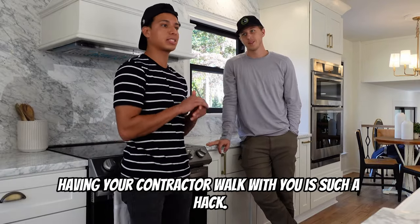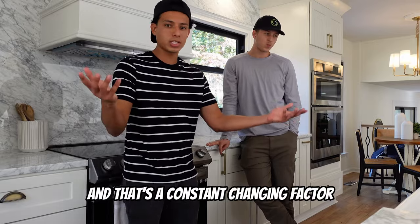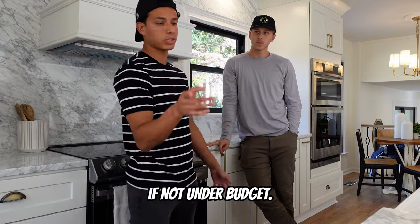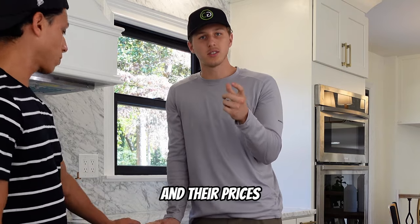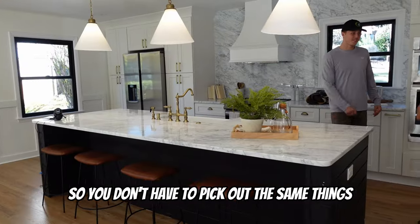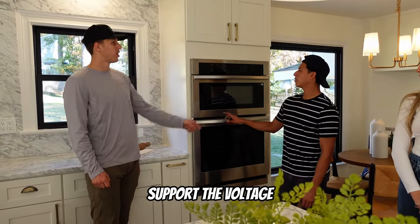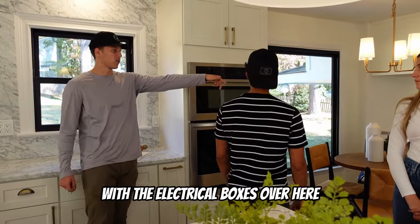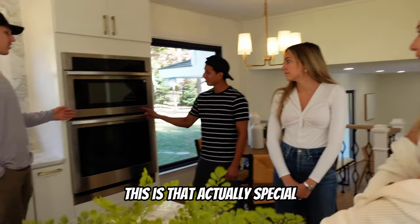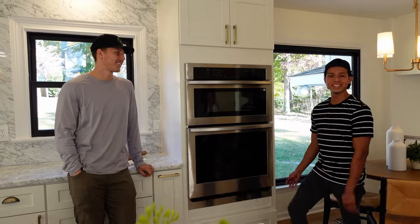Having your contractor walk with you is such a hack — they can't give you the exact price because materials are a constantly changing factor, but they can give a rough estimate so you can make offers and stay close to budget. Once you do one house, keep all your materials in a spreadsheet with prices so when you're walking a new house you can refer back. We also didn't know we'd need a new electrical line to support the power voltage — they had to run it across the house, which was an extra $750, and the appliances themselves were about $2,000 each, adding another $3,000 unexpectedly.